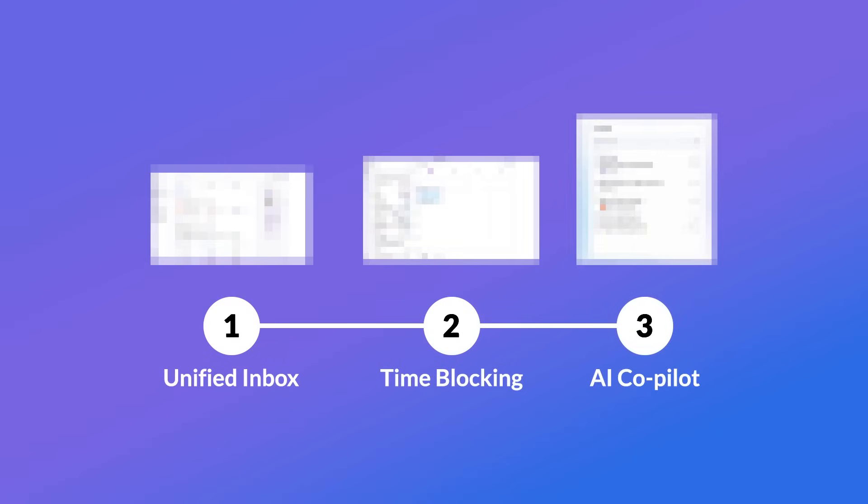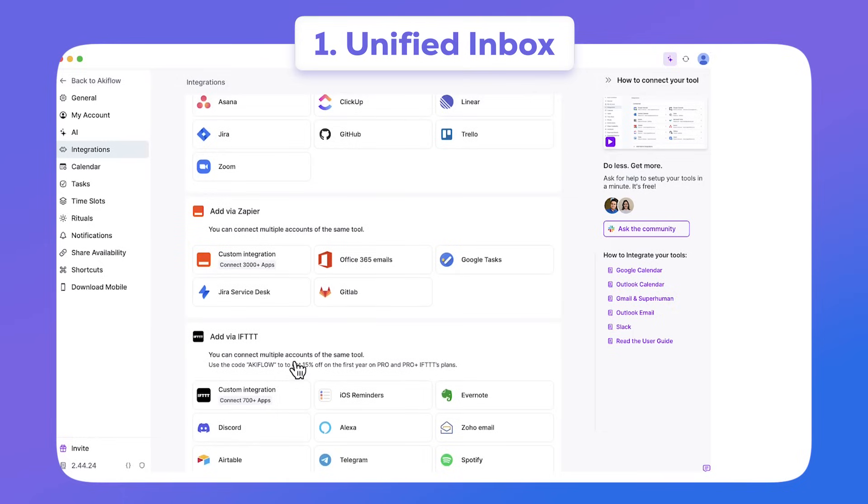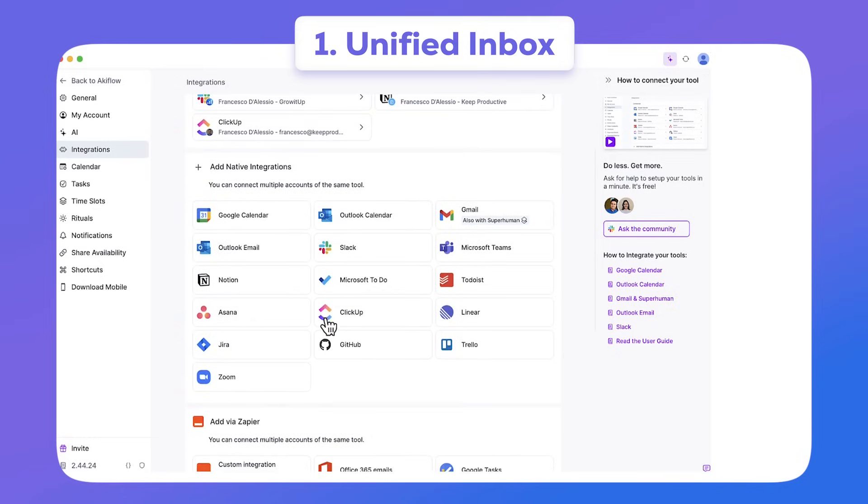Today's video is kindly sponsored by Akiflow, and here are three standout features to boost your productivity. The first of those is a unified inbox, a great way to bring tasks and events — not just from Akiflow, but from other apps — into one location.